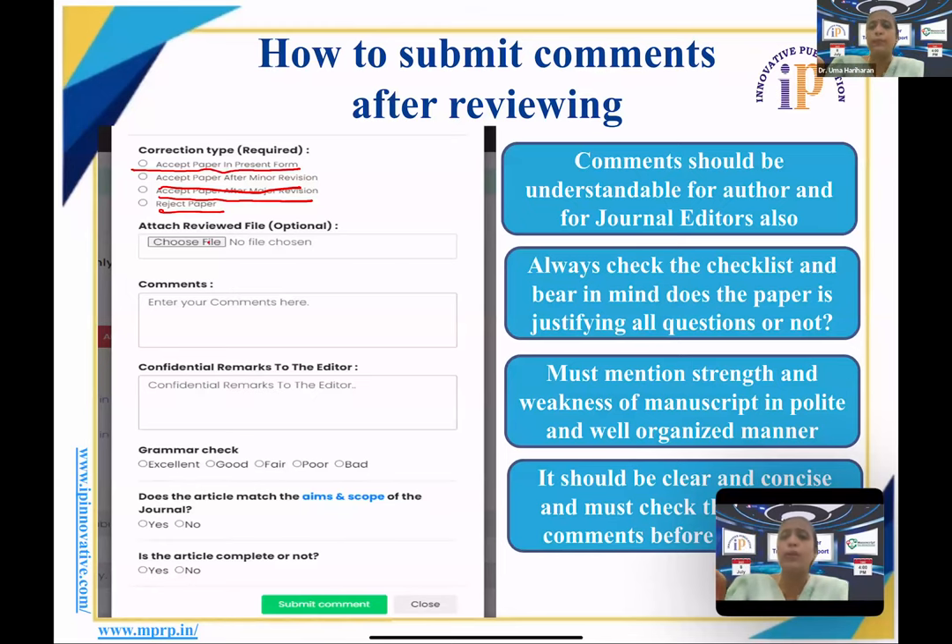If the article lacks some major aspects and requires major revisions for improvement, mark 'accept after major revision.' If the article is absolutely not suitable for the journal, lacks robustness, or is not up to the mark, you can decide to reject the paper. After deciding among these four options, you need to attach a reviewed file if possible — corrections made in the Word file — and then your comments. Give constructive comments for improvement in a very concise manner, ideally 10–15 bullet points, so the author knows what to do and where.